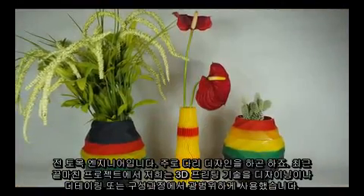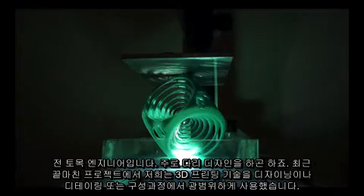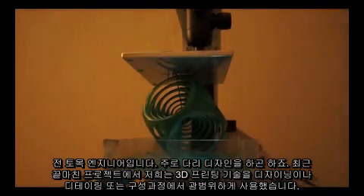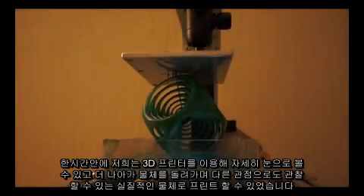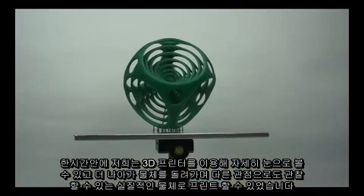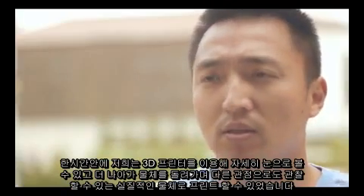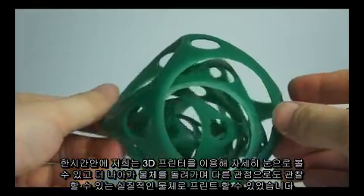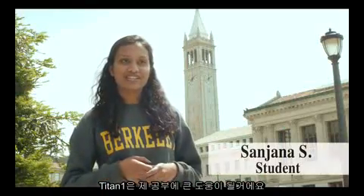I'm a civil engineer — I do bridge design. In a recent project that we finished, we have been using 3D technology extensively in our design, detailing, and construction. Within hours, we can print them into physical, tangible objects that we can look at in detail, turn around, rotate them, and look at them from different aspects. The Titan 1 would be an amazing asset.